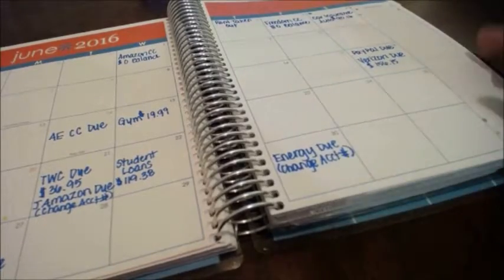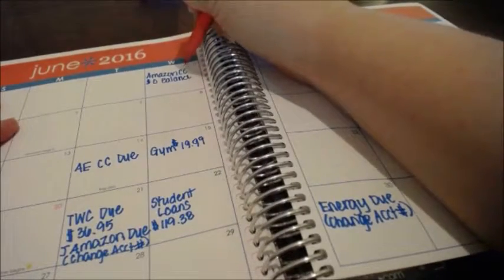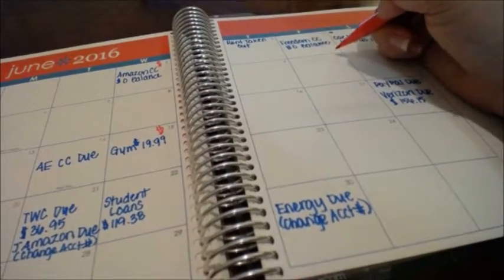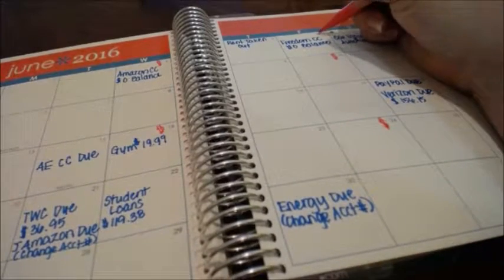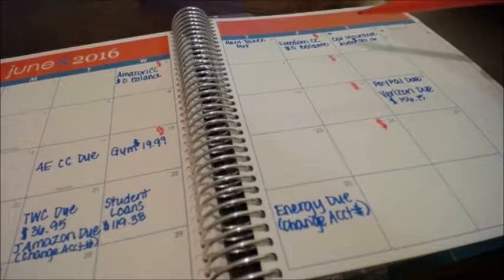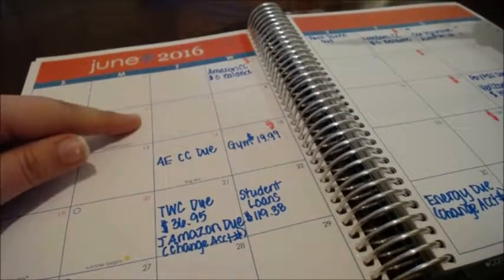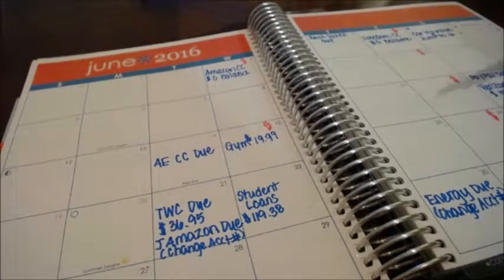Those are my general bills throughout the month. Now I'm going to add our paychecks. I am paid for one job on the first and the 15th, and for my other job on the 10th and the 24th. My husband is paid on the third and the 17th, and he is ending one job on the fifth and starting a new job on the sixth — we're not sure yet when he'll be paid for that, so I'll add it later.